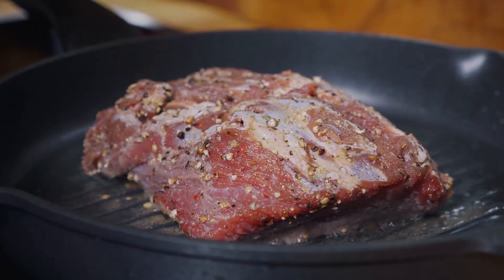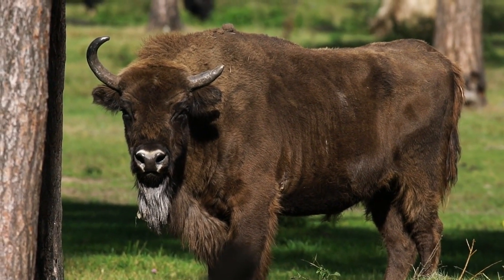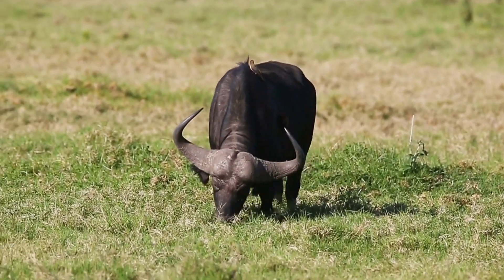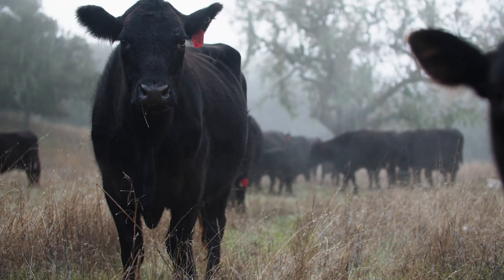Health benefits at a glance: for lean protein and muscle growth, choose bison. For an affordable, lean alternative to beef, choose buffalo. For a richer taste and higher fat content, choose beef.